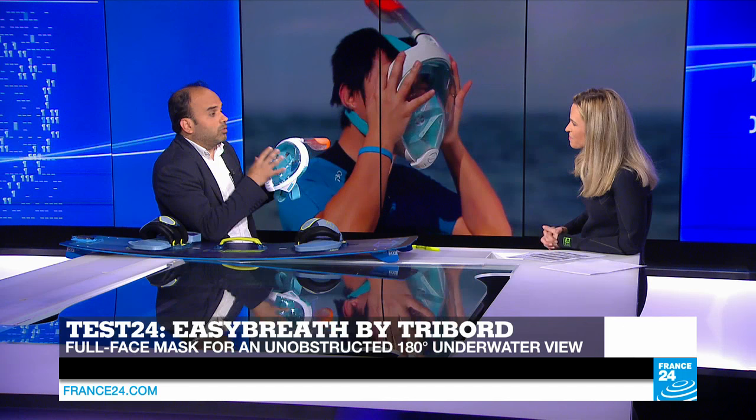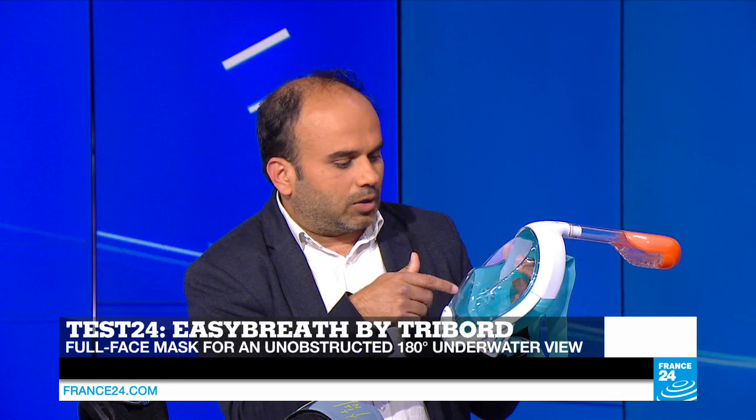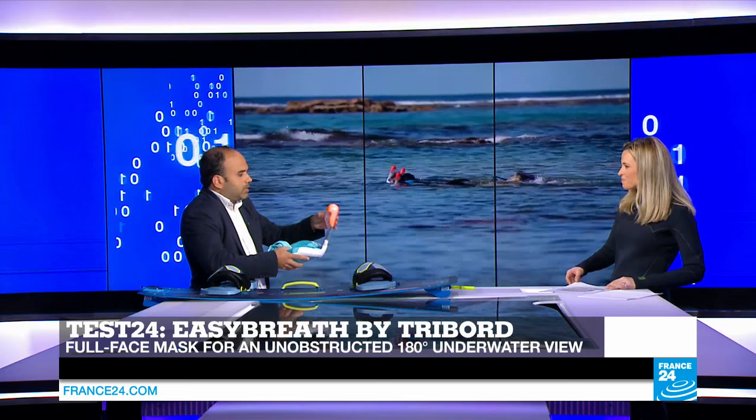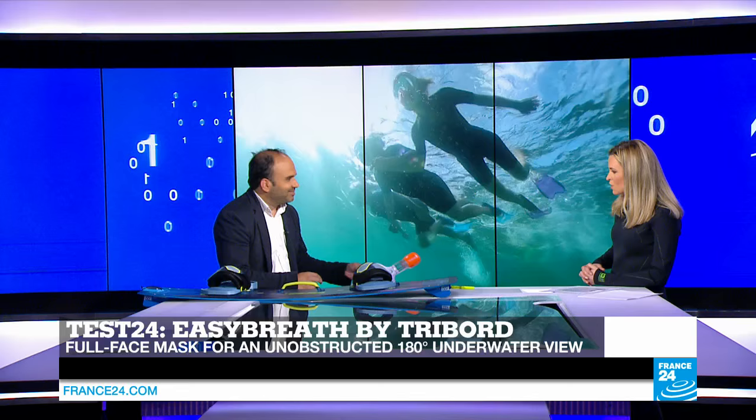The full-face mask provides an unobstructive 180-degree view and enables you to breathe through both your nose and your mouth. If you go underwater, it automatically locks so there's no chance of water entering the mask. It also has anti-fogging mechanisms so your view remains clear. The air comes in from one side and out from another in a dual system.